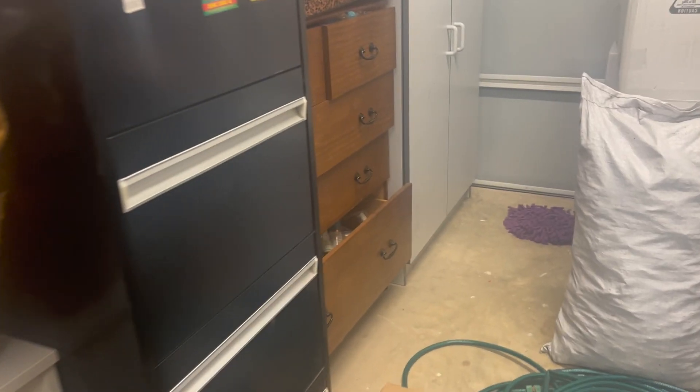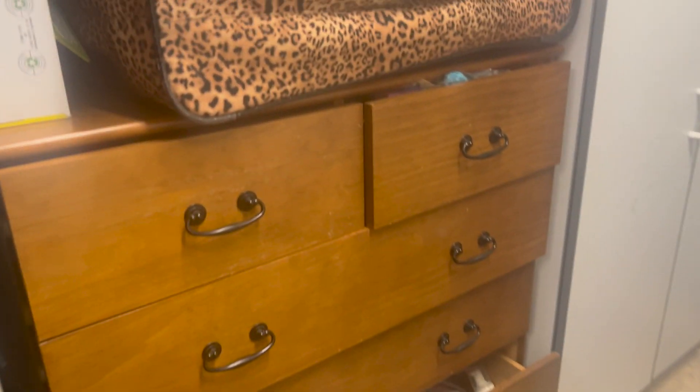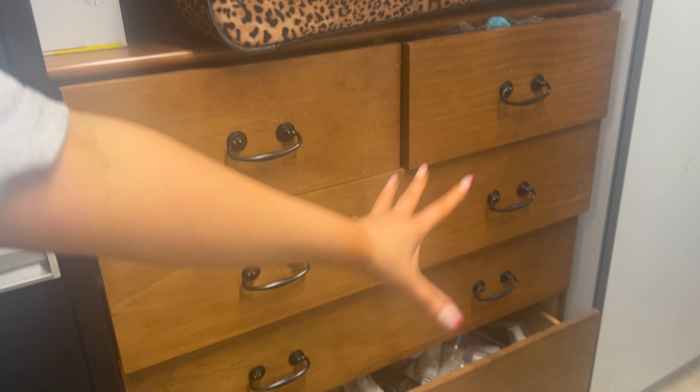We decided to show you our tanning cupboard — it's pretty interesting. The Hondrou twins' tanning cupboard: you get to see it. So we've arrived at the tanning cupboard — Tory, explain what's going on in the drawers.